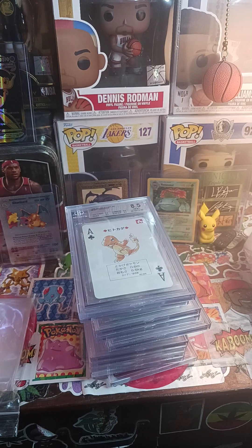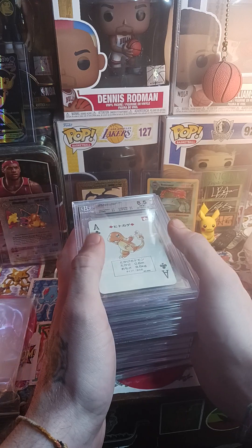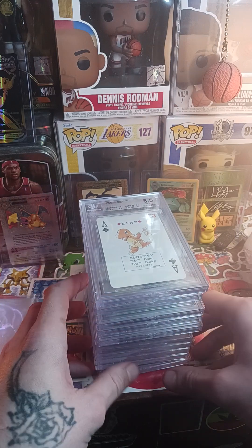Welcome back to Budget Card Breaks, Austin here. Today is a very exciting day — I literally just got my Beckett submission in the mail. I submitted this two months ago on the dot, and it came back within the 30 to 60 business day window, which could really be like four months, so it came back pretty quick.